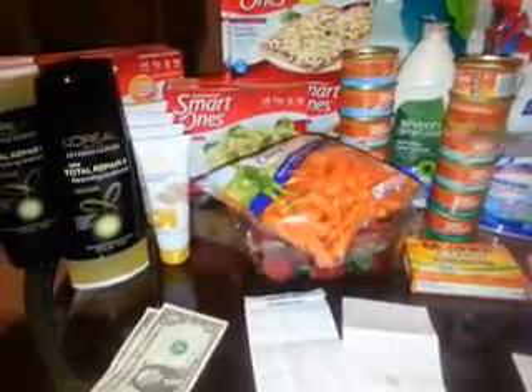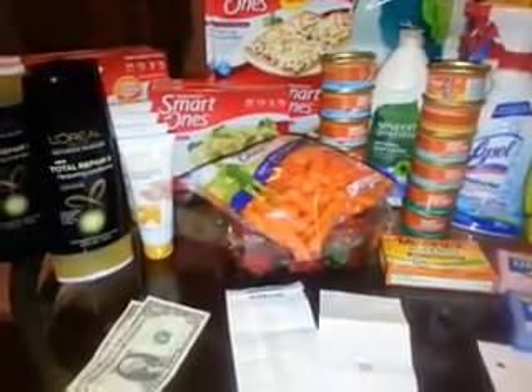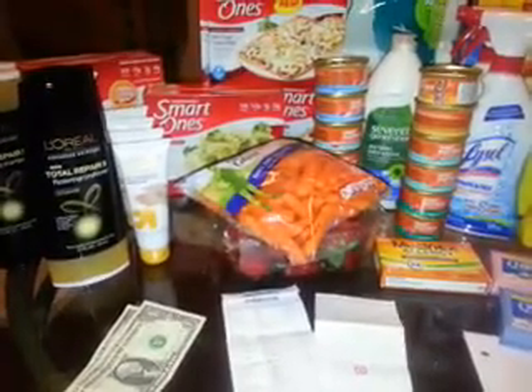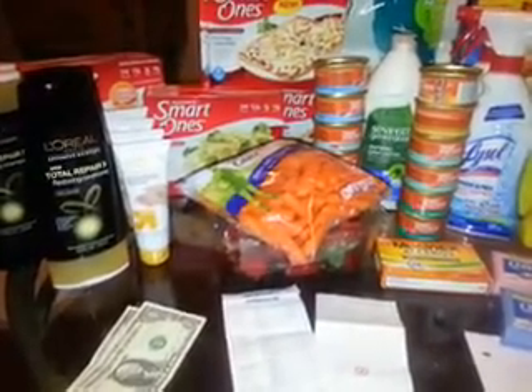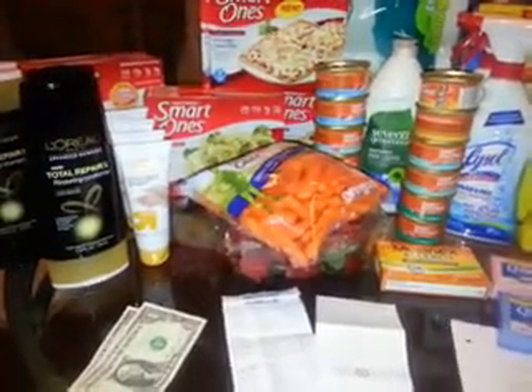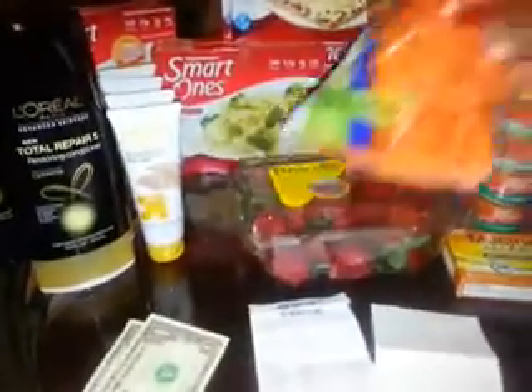Next I got the Green Giant Sweet Baby Supreme carrots — those were $1.50. I used the $1 Target mobile coupon; you can text SPRING to 827438, making those 50 cents a piece.